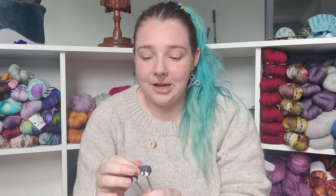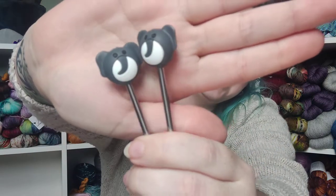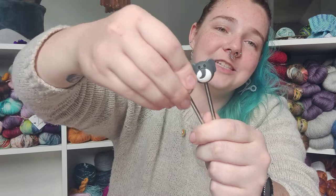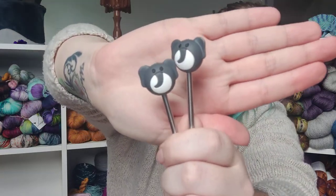Look at these — they're little elephant stitch stoppers! They just come right off and you put them on the end of your needles to stop your stitches from falling off. I don't typically use these — for me it's kind of just another thing to lose — but I couldn't resist. They are so cute, I just couldn't not bring them home with me.